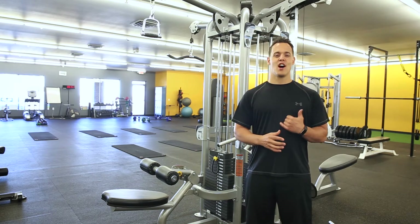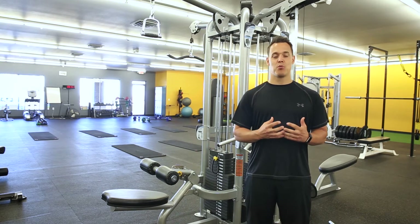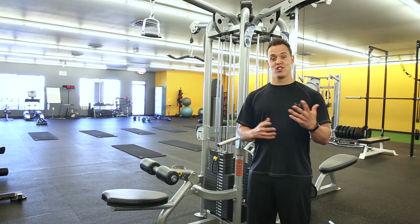Over the age of 50, recovery starts to be a factor. Doing those old bodybuilding routines — they don't work like they used to — they put a lot of stress on the joints. Plus you just don't have the time to do all that, but you still like to do them.